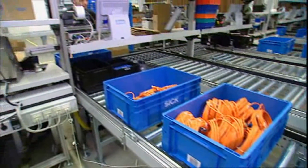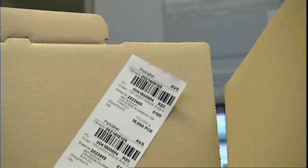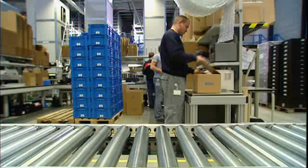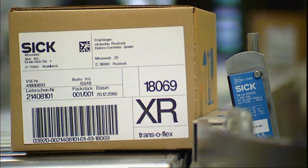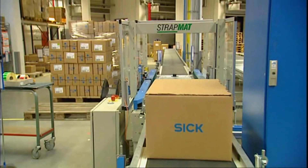In the dispatch department, shipping orders are identified wirelessly and ergonomically with cordless handheld scanners. Light barriers in the strapper recognize the length and position of the cartons, so the cartons are always strapped in the right place.